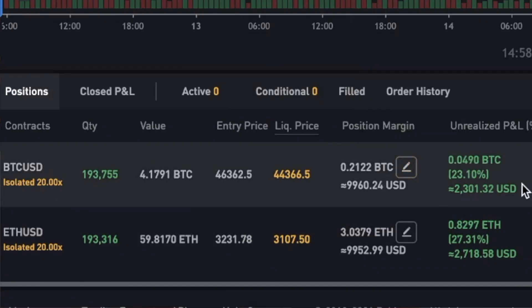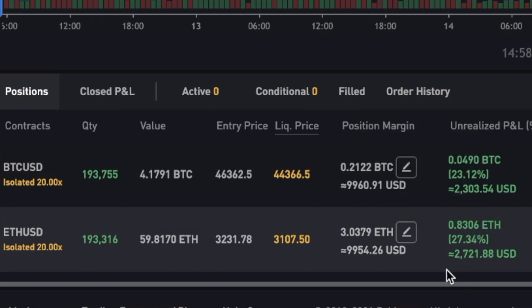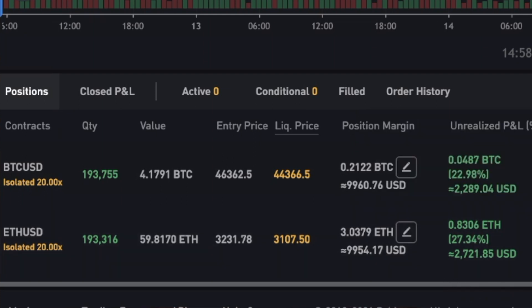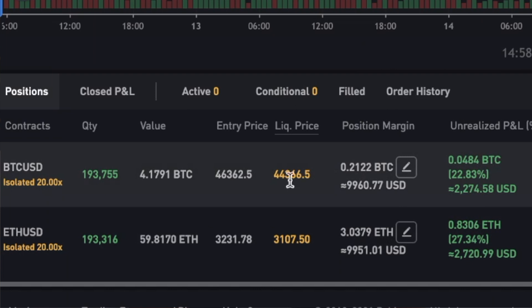The Bitcoin position is over $2,300 in profit right now, and my Ethereum position is $2,700 in profit. I just opened these positions and they are already going parabolic — I couldn't be happier. They are both $200,000 positions and they are running nicely in profit.